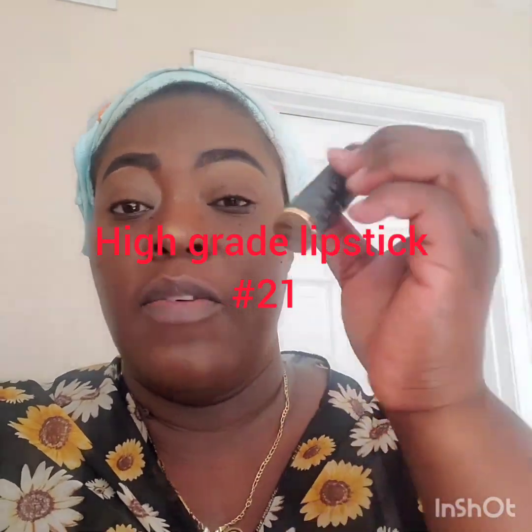And this is the lipstick — the high-grade lipstick number 21. Guys, have a look at that. Every girl should get this in their bag. I love red lipstick. You've got 15 shades of lipstick, and all I'm doing is applying my beautiful number 21. It's on the website. Look at that — number 21, high-grade number 21 lipstick on the website. Just grab yours.